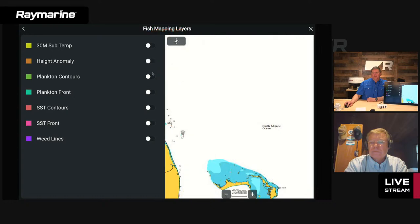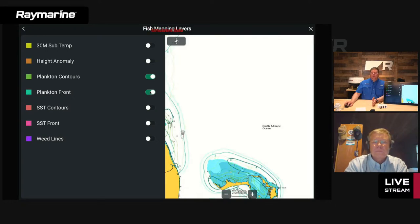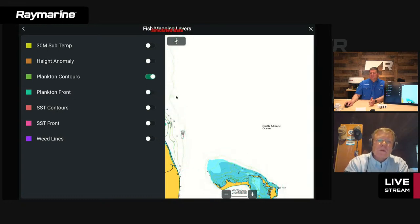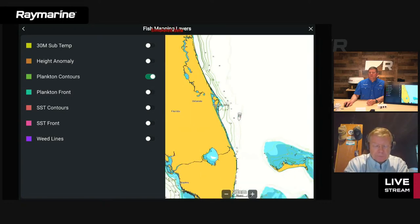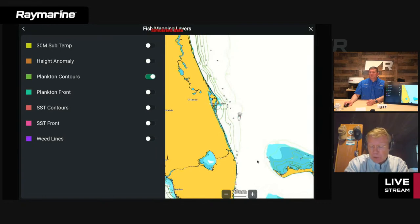There are two plankton-related layers: plankton contour and plankton fronts. Plankton contour shows the actual plankton concentration — milligrams per cubic meter — determined from satellite imagery and water clarity. That's most effective when fishing close to shore. For pelagic species, we want to talk about plankton fronts, which is a completely different product. The oceanographers identify where plankton is building up based on ocean currents and wind conditions. It's a number scale of two to four — moderate, strong, and very strong — shown as green lines on screen. You can long-press on those lines to get more information about what's going on at that location.